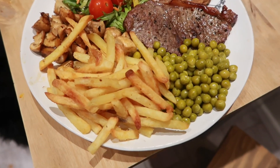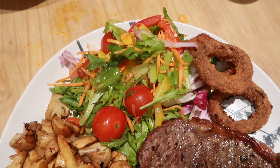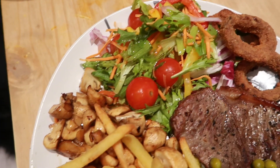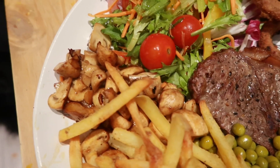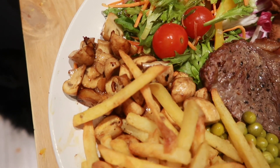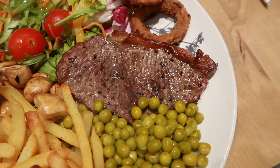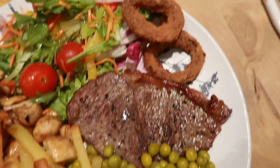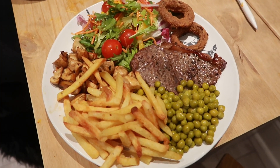Check out Monday night's dinner. So we've got a Mediterranean salad with vinaigrette I've just put on it, garlic buttered mushrooms with fresh garlic, chips, garden peas, sirloin steak fresh from the butchers, and onion rings. Check that out, look at that. I've been looking forward to this all day long.